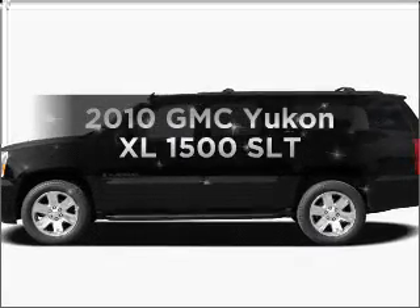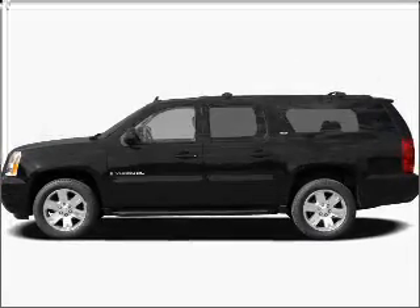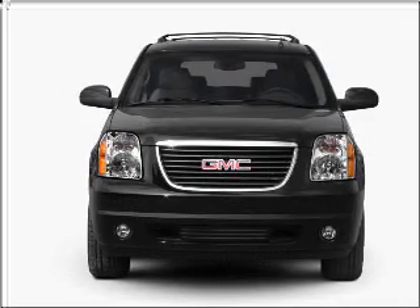Check out this 2010 GMC Yukon XL. If you're looking for an automobile with great attributes, look no further.